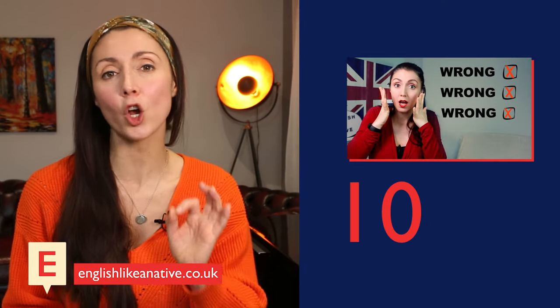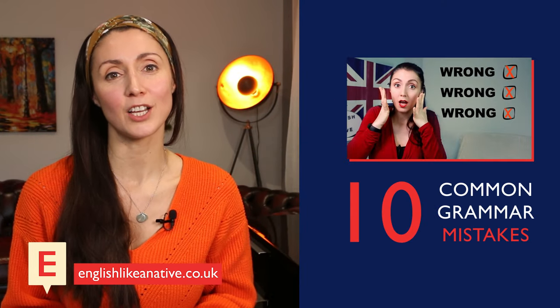Now, if you're happy to stick with me for a little longer, then why not look at my video '10 Common Grammar Mistakes', so that you'll know what not to do, whichever exam you decide to take. Until next time, take care, and goodbye!